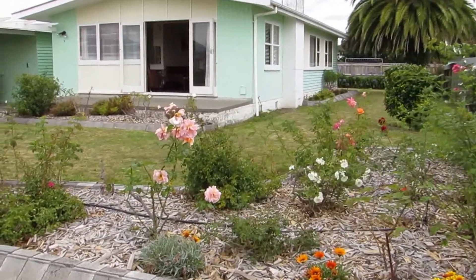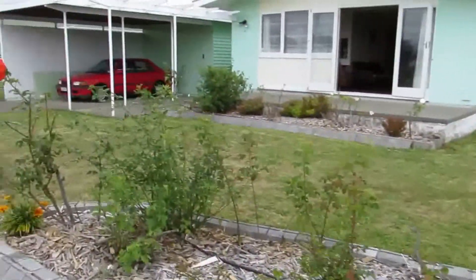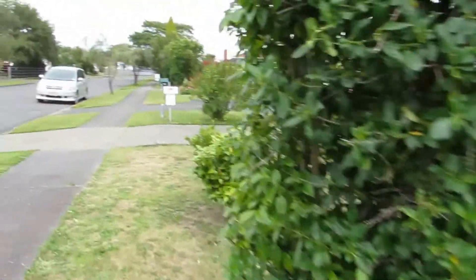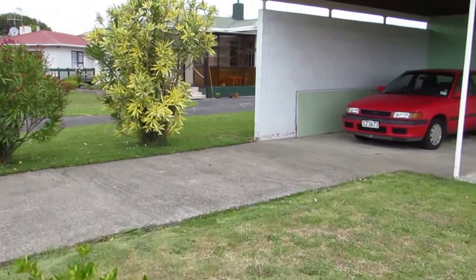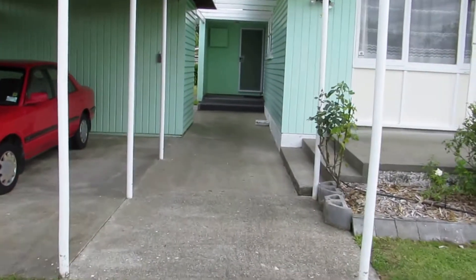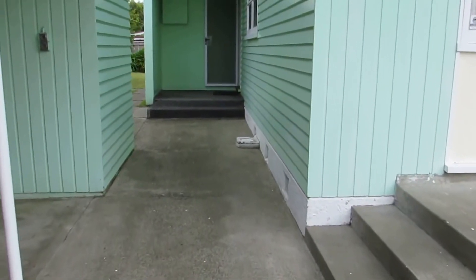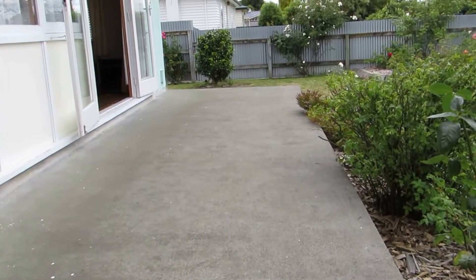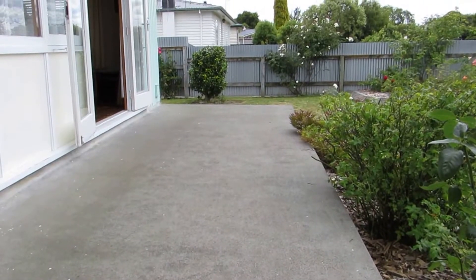The property itself is endowed with a beautiful garden and about 750 square metres of section. As we enter the property, there's a concrete driveway leading to a carport, pergola, and a walkway through to a very generous-sized back porch. Swinging around to the right, you'll see a large concrete terrace with huge double French doors opening out from the main living area.